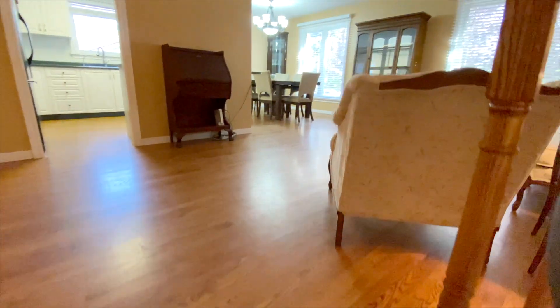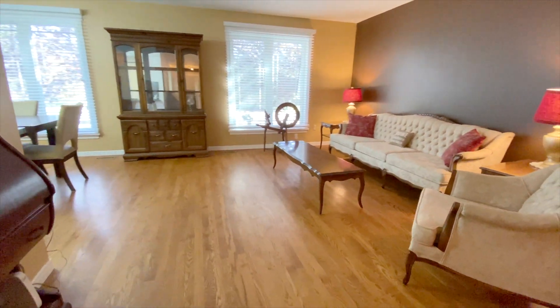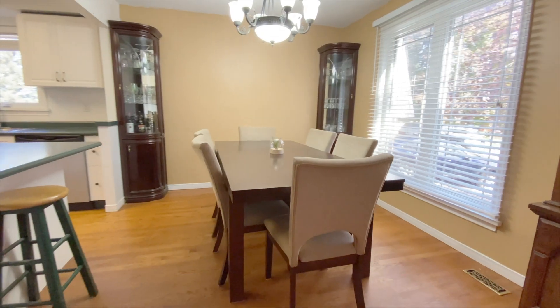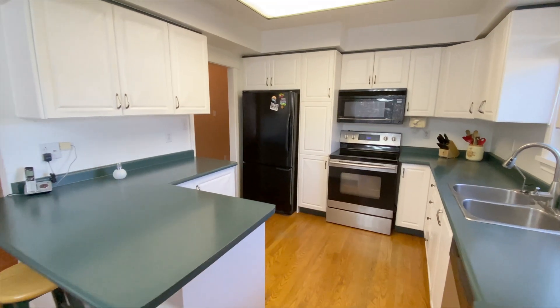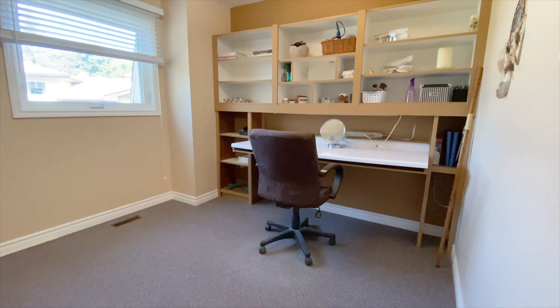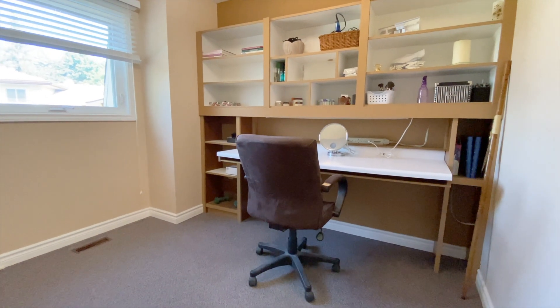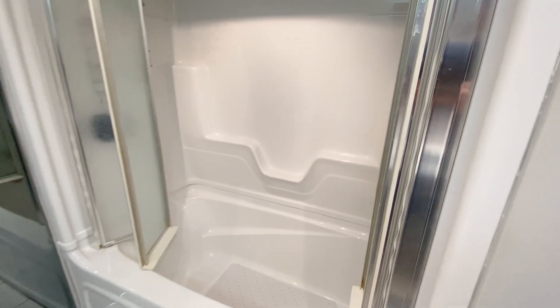Coming back inside, I'm going to take you to the upper level. I love how spacious this living room is, and lots of light comes through these big front windows. This space is shared with the dining room and it's open concept to the kitchen. Now there are three bedrooms on this level — the first one is being used as an office, the second as a makeup room, and the third is set up with a bed. There's even a renovated four-piece bathroom up here.